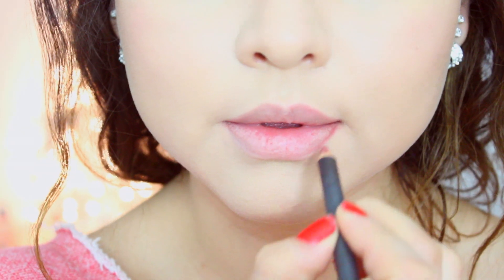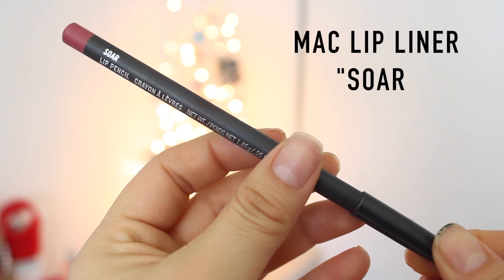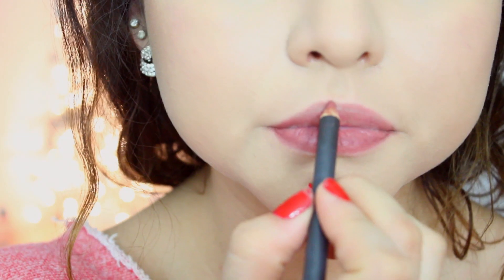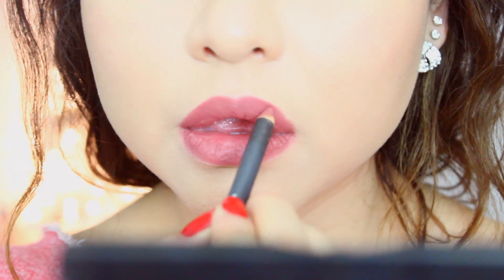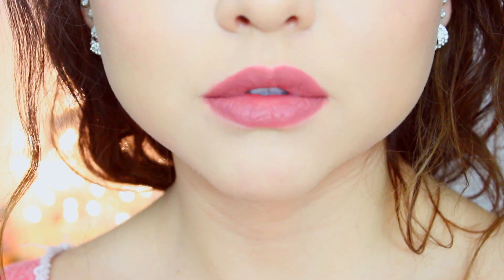I have been wearing Soar lip liner for the past maybe three weeks because I'm obsessed with this color. It is just beautiful and perfect if you want that 90s lip color that everyone has been into. I highly recommend it. My light is actually washing it out and making it more pink than it actually is.